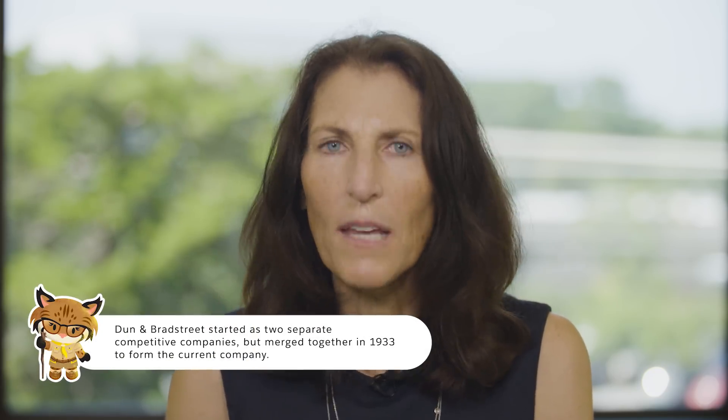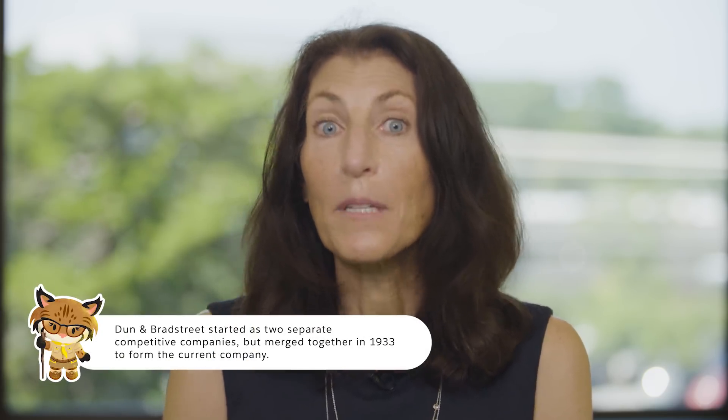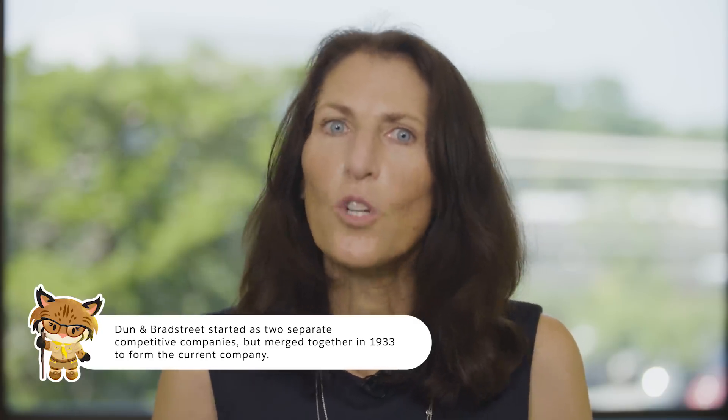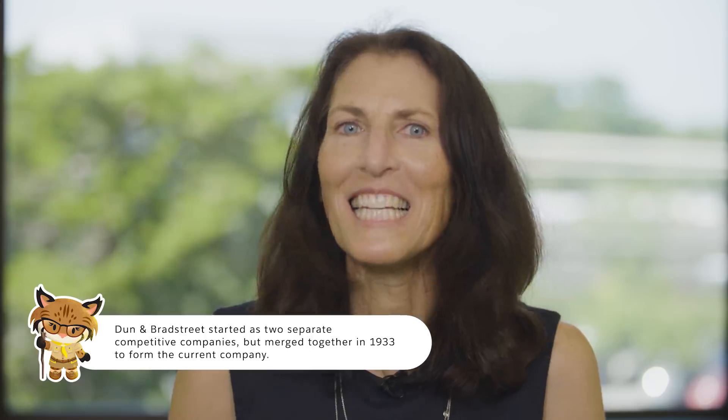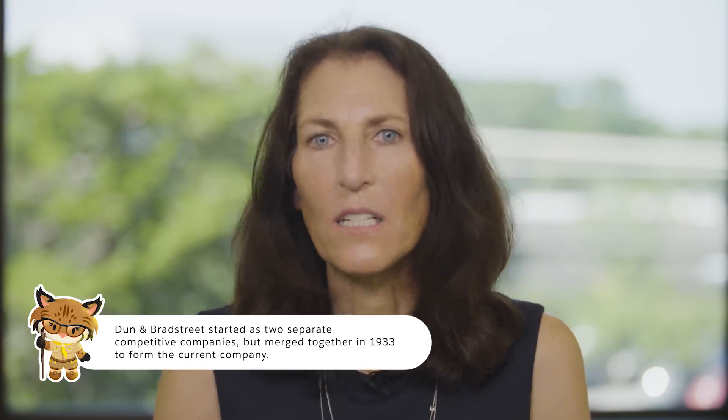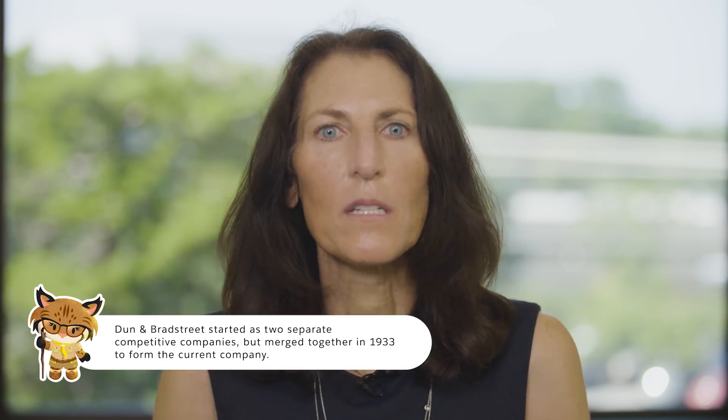Let's talk about that in terms of numbers because they're pretty impressive. We maintain over 300 million global business records that are curated from tens of thousands of unique sources and updated more than 5 million times every day. We have 5 million corporate family trees that we create linking 18 million businesses, and we're constantly using analytics to find new ways to link these businesses and entities to grow that universe.